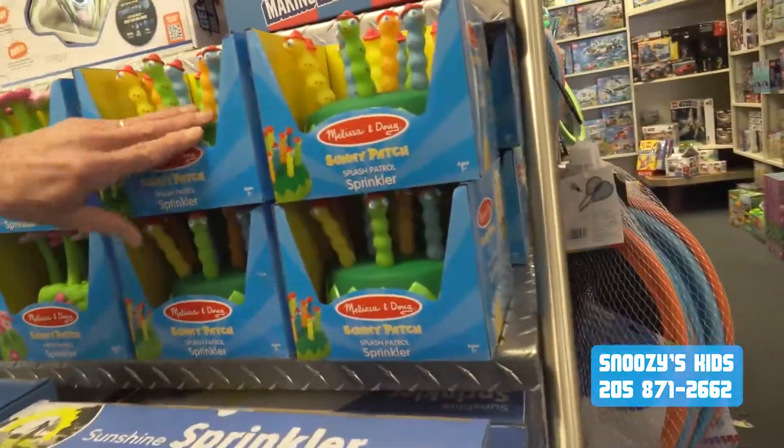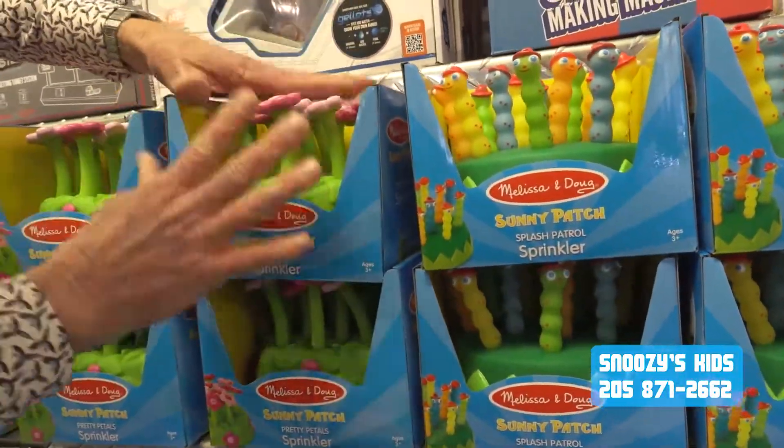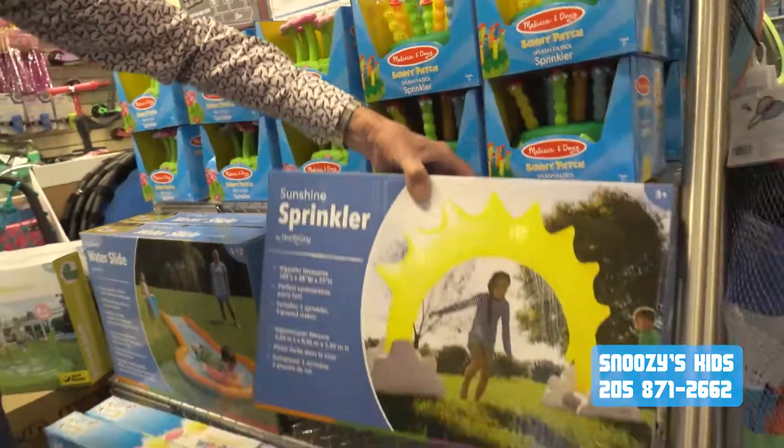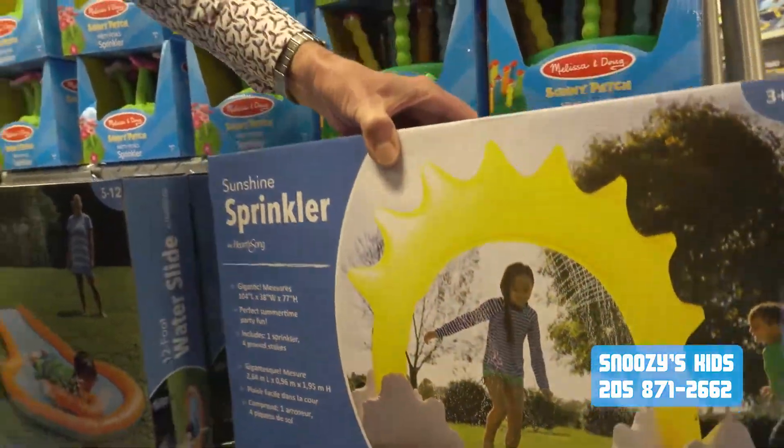Let's get outside with the sprinkler. And if the children should fall on these, look how giving these are — they're not going to hurt themselves. These are great for the young ones. We love our brand new sunshine sprinkler here. Look at the water — it just sprinkles out through that sunshine.